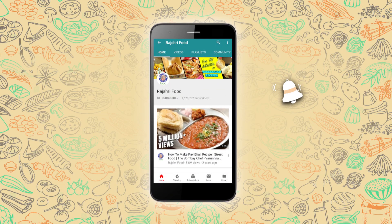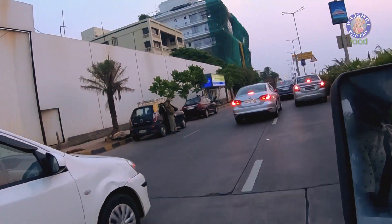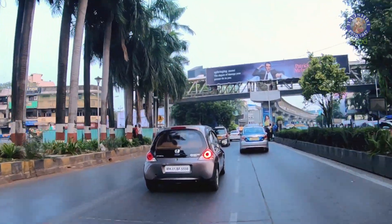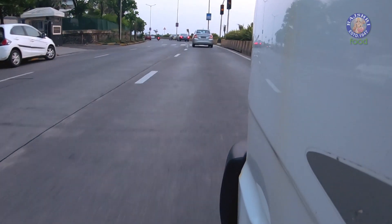Subscribe to Rajshree Food and click on the bell icon for more updates. Welcome to another episode of Megafoods. Today we are going to explore an amazing street food that is sandwich, but not a simple one. Let's take a look.